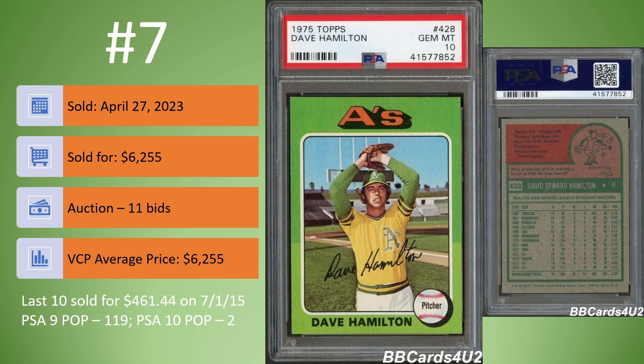On to number 7. We have the 1975 Topps Dave Hamilton in a PSA 10. Another BB Cards for U2 listing, sold on April 27th for $6,255. It was an auction, 11 bids. The last PSA 10 sold for $461.44 back in 2015. There are 119 PSA 9s, but only two PSA 10s. I checked the serial numbers and PSA numbers — this is a different one from the one that sold back in 2015.